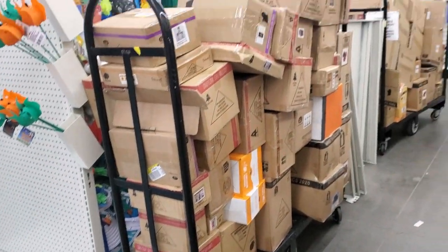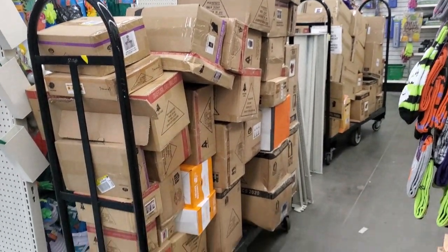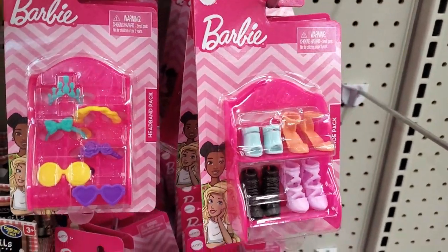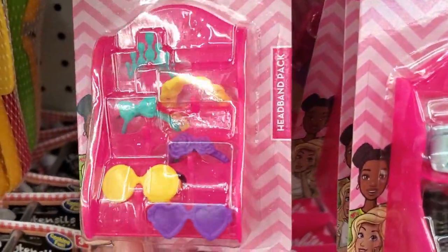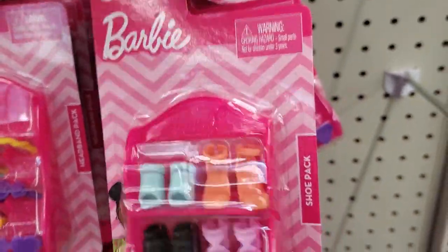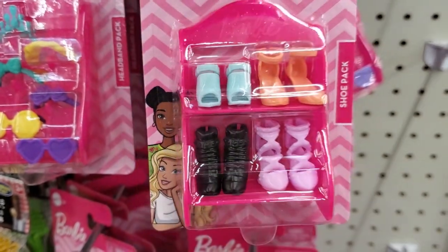In here, as you can see, they're getting ready to stock Christmas stuff — I'll have to come back to show you guys. I got tons of these here with the glasses, the headbands, and shoes.